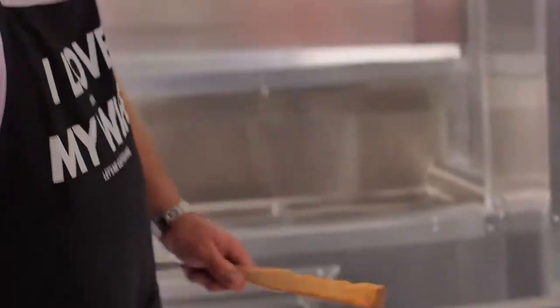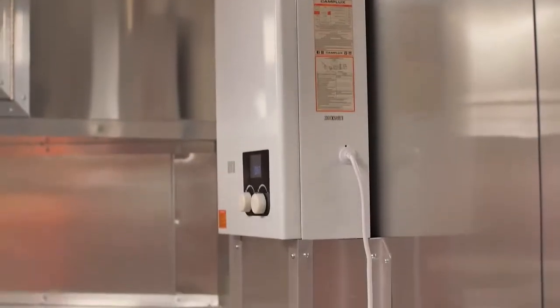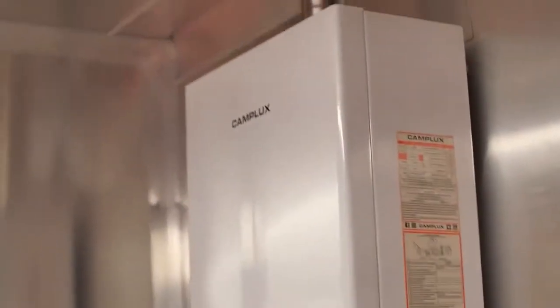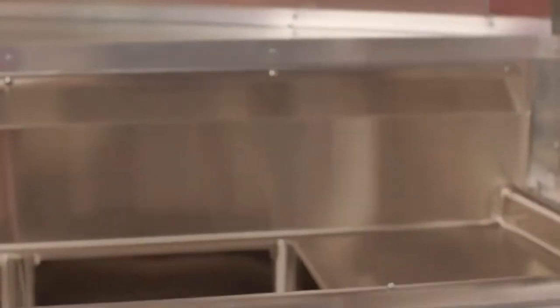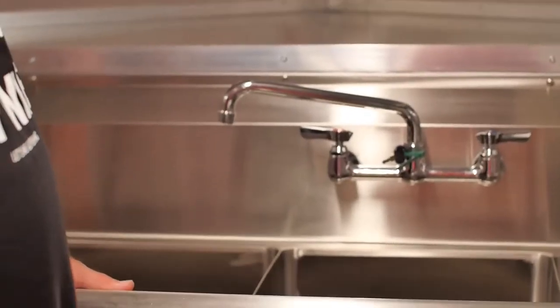This thing runs off propane — that's the way I suggest you go. If you'll look right here in the corner, this trailer is equipped with a tankless hot water heater. You can run water for days and never run out of hot water. This is the way I go — it's a little more expensive, but it'll be the best money you've ever spent. Right here, we've got your three compartment sinks — these are 14-inch deep sinks. They will pass code anywhere you go in the United States and overseas.